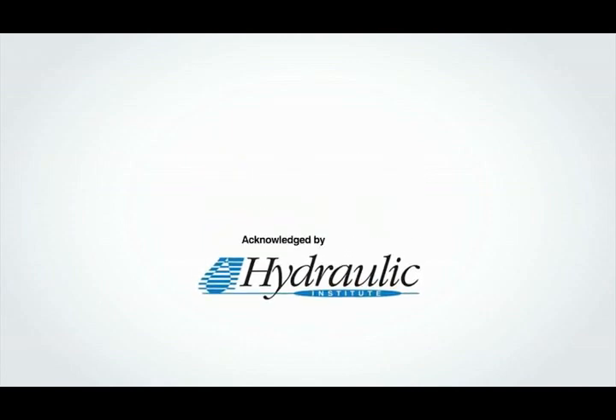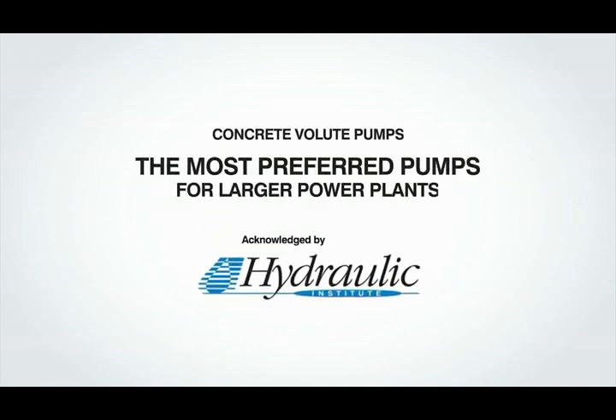The Hydraulic Institute Standard has acknowledged concrete volute pumps as the most preferred pumps for larger power plants, primarily for their economic efficiency.